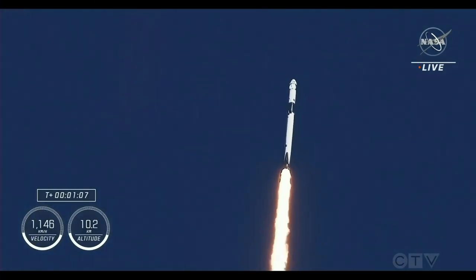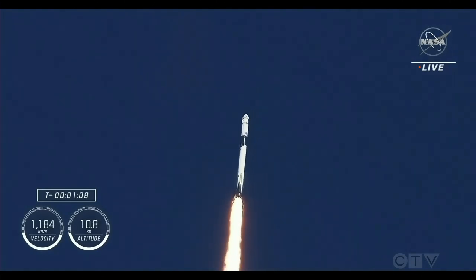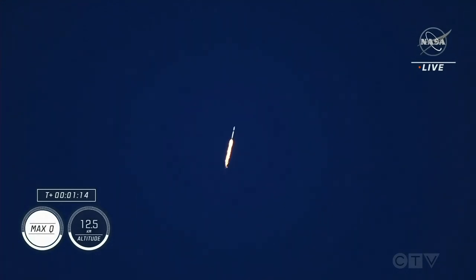The vehicle is now traveling faster than the speed of sound. Once through max Q, we'll throttle those Merlin engines back up. Max Q. Stage one throttle up. Stage one throttle up. Copy one Bravo.